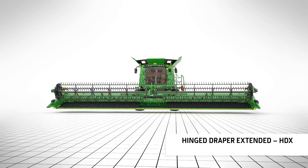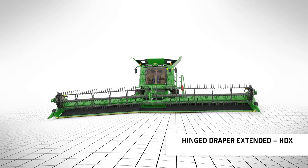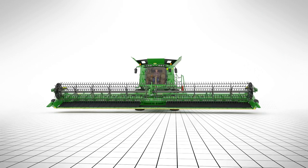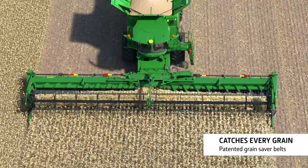The HDX is the ultimate header for challenging terrain. It has the largest vertical movement of any header on the market. The cutting height is set directly from the cab. The HDX is also fitted with the same high-efficiency grain saver belts as the RDF header.